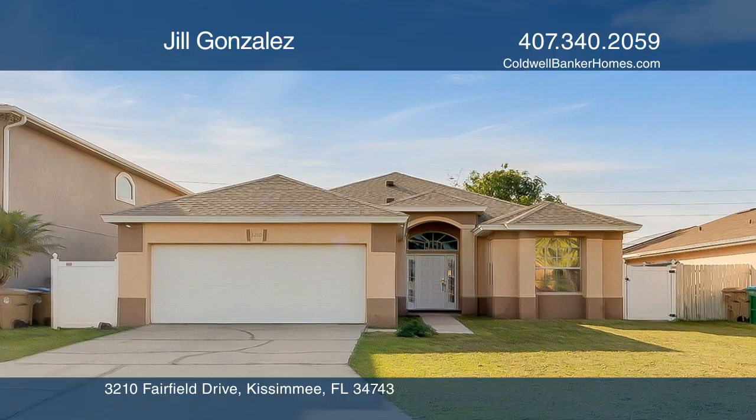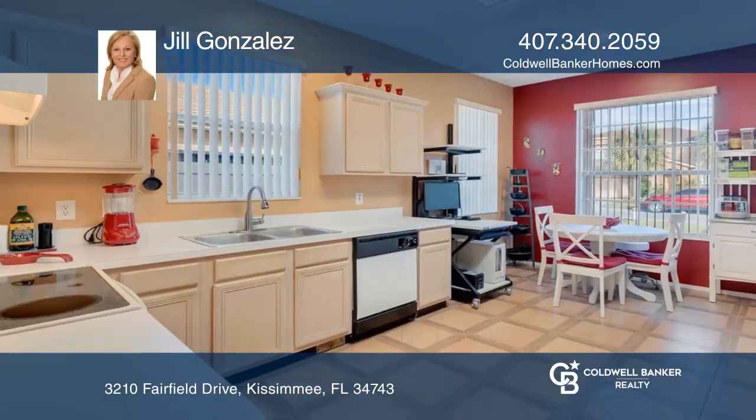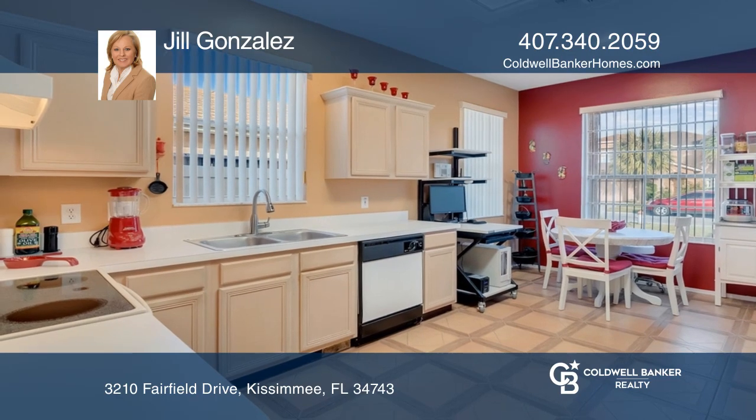This charmer went under contract in just two days. This is a place to call home.